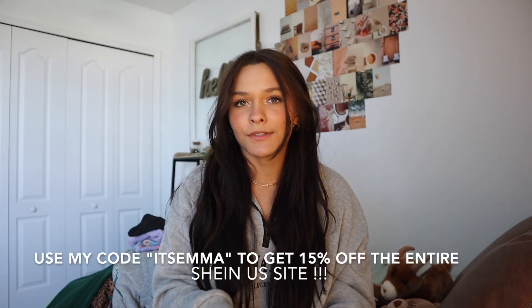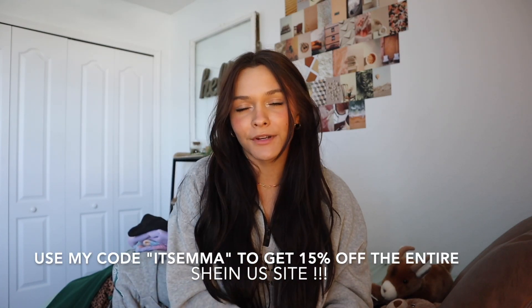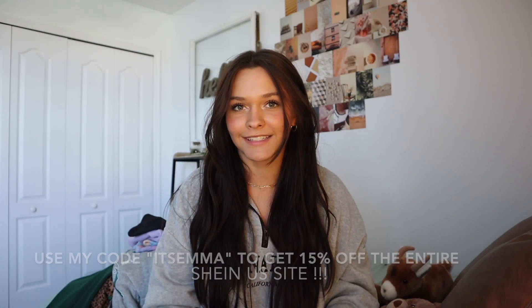I want to give a big thanks to Shein for sponsoring this video. You guys can use my code — it's 'emma' — to get 15% off the entire Shein US site. Shein is a great place to shop for your back to school clothes because it's your one-stop shop for all your back to school essentials.